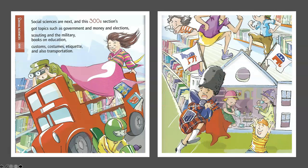Social Sciences — 300. Social Science is our next, and this 300 section's got topics such as government and money and elections, scouting and the military, books on education, customs, costumes, etiquette, and also transportation.